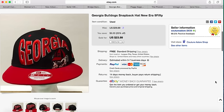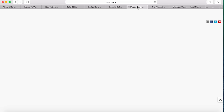Next item is a Georgia Bulldog snapback cap. I paid a few dollars for this and it sold for $23.99 with free shipping. Here is a Peggy Sager's Success from the Start DVD — I paid $2.99 for this and it sold for $16.99 with free shipping.